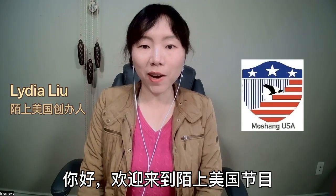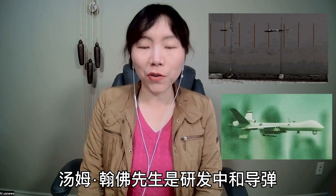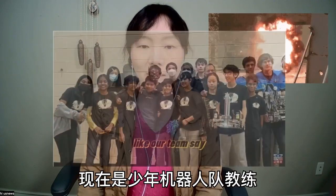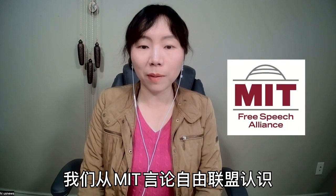Hello, welcome to Moshan USA show. This is Tom Hepburn, developer of assistance for neutralizing rockets and drones. He currently coaches teenager robotic teams. They met in the MIT Free Speech Alliance.